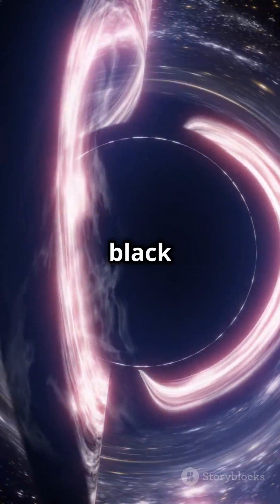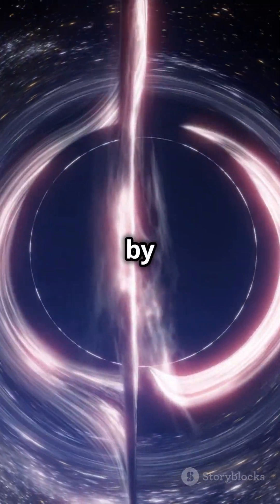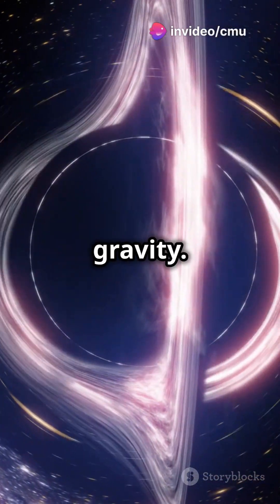What we see isn't the black hole itself, but its event horizon, outlined by glowing gas and light trapped in its immense gravity.